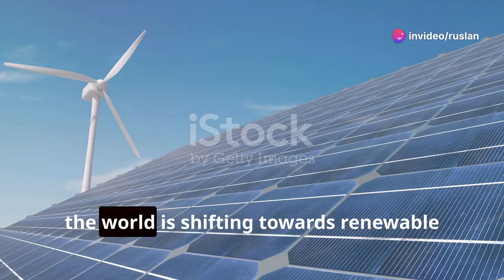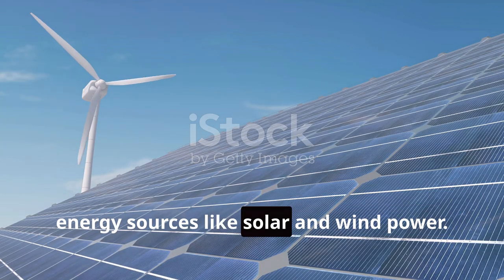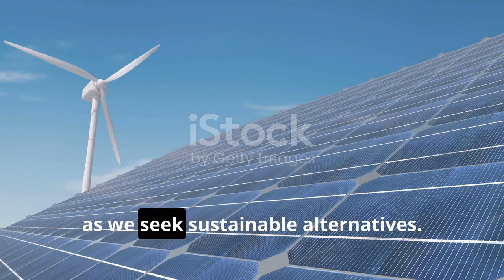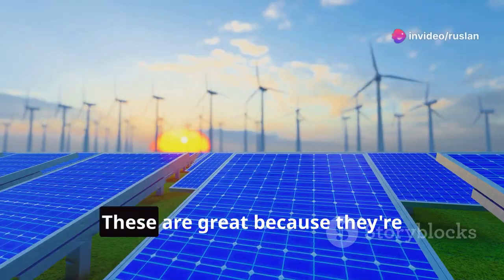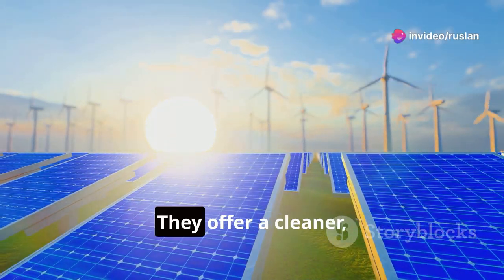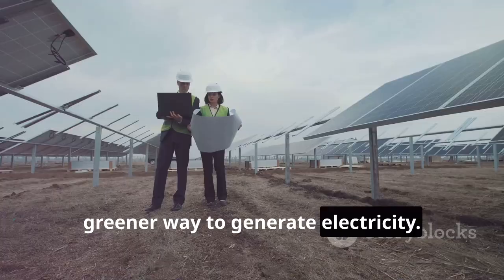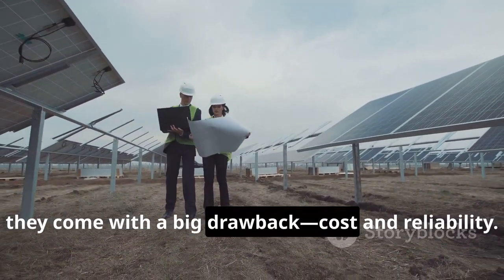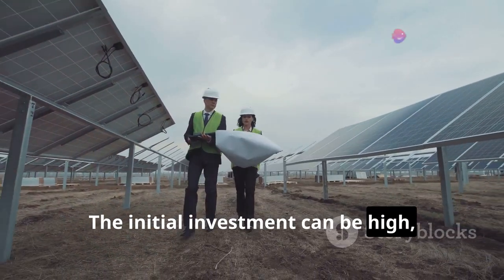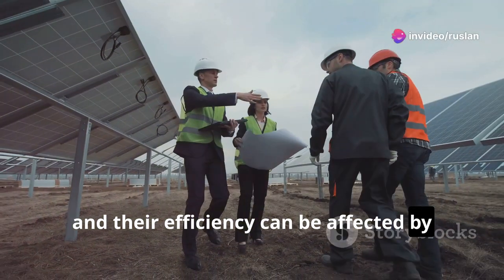Now, the world is shifting towards renewable energy sources like solar and wind power. These sources are becoming more popular as we seek sustainable alternatives. They're environmentally friendly and harness natural forces, offering a cleaner, greener way to generate electricity. However, they come with a big drawback: cost and reliability.